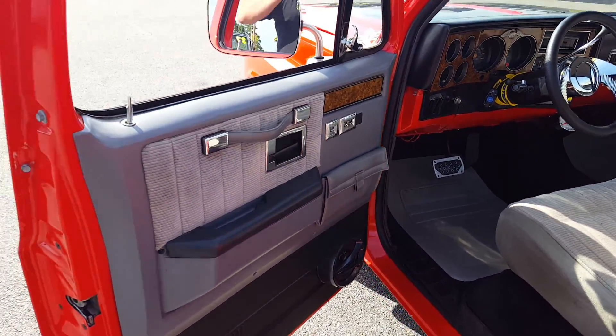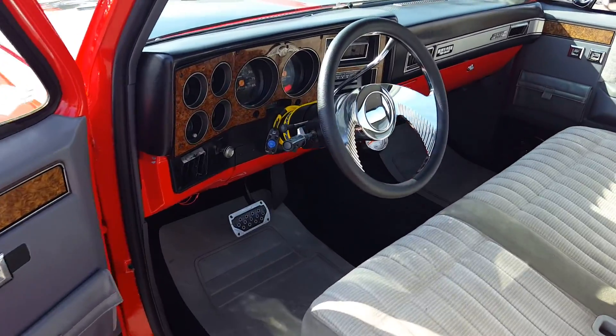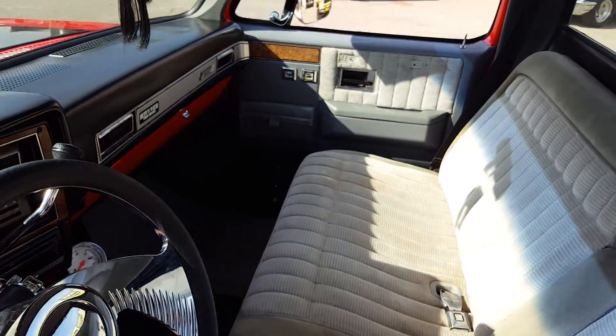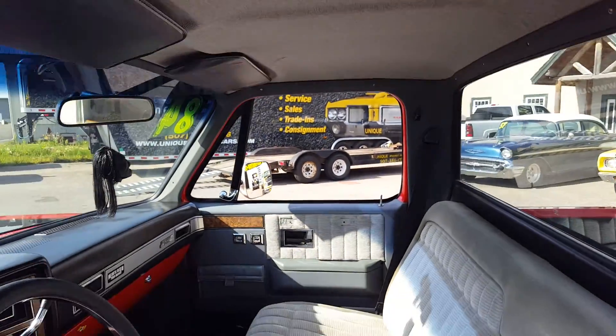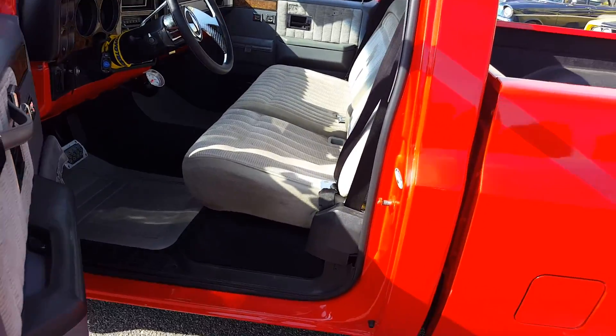Inside is equipped with factory power windows and power door locks. This was a factory air-conditioned truck as well, and no rust.